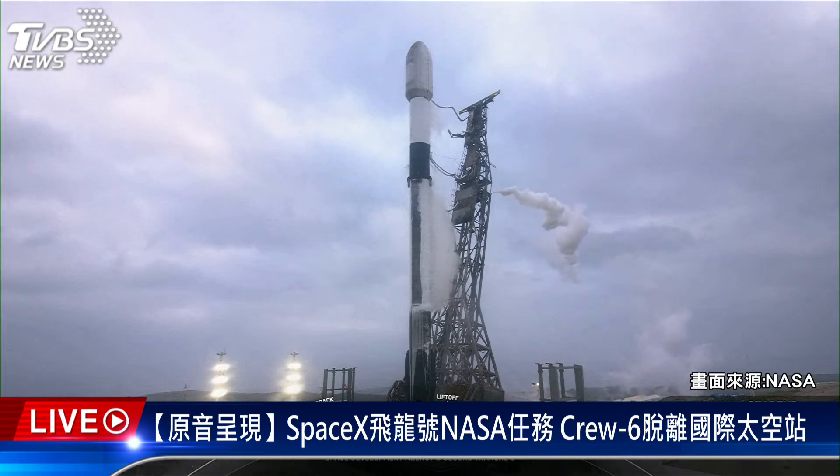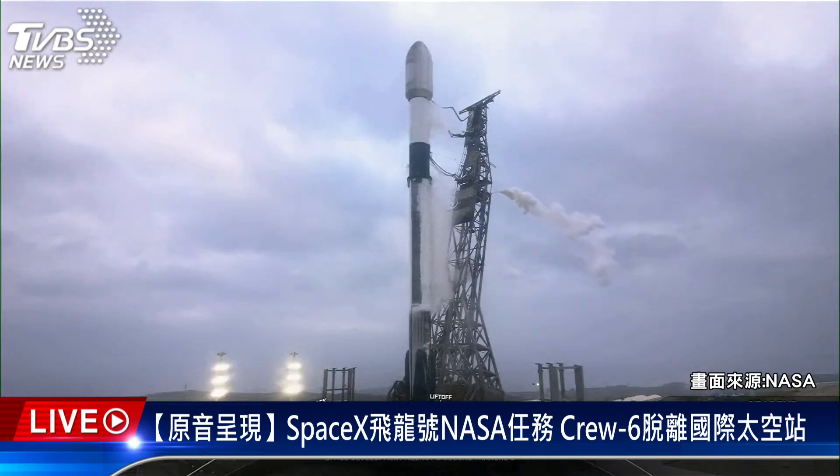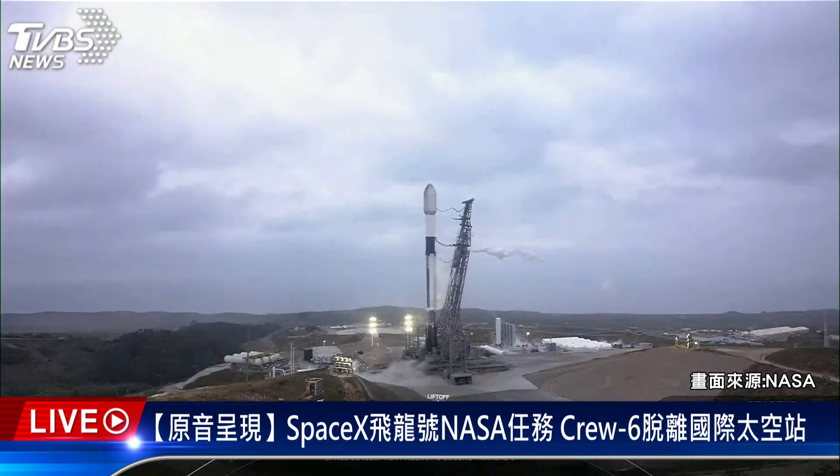Falcon 9 is in startup. And there's that call out that Falcon 9 is in startup. Next will be the final go given by the launch director. LD is go for launch. At T-minus 40 seconds, all systems are go for launch of Falcon 9 and the Space Development Agency's second Traunch Zero mission. So let's sit back and watch as Falcon 9 heads into space.